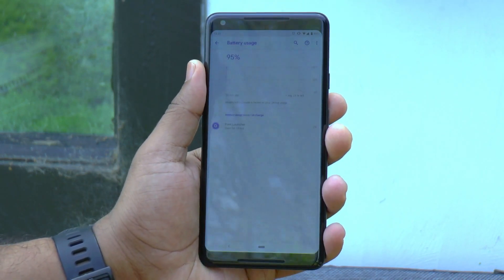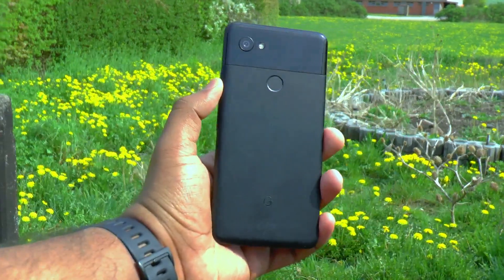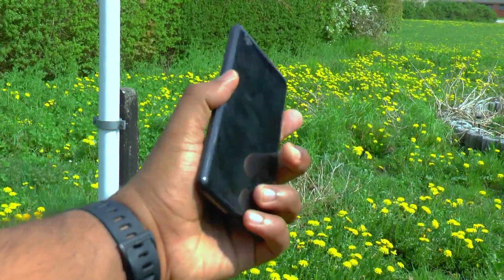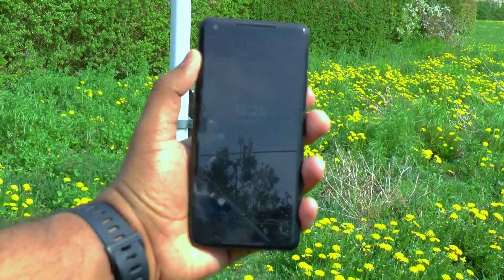For the big question — is it worth buying the Pixel 2 XL in 2019? This is still a solid device with unique build design and quality, great battery life, great camera with RAW shooting capabilities, and the overall performance is good too. I will definitely recommend it.